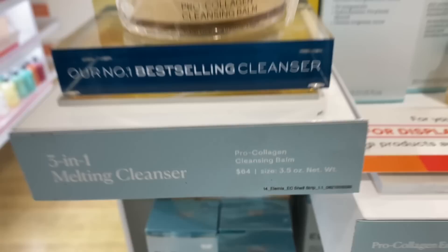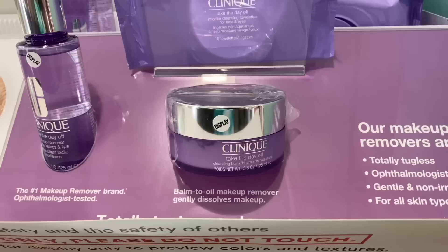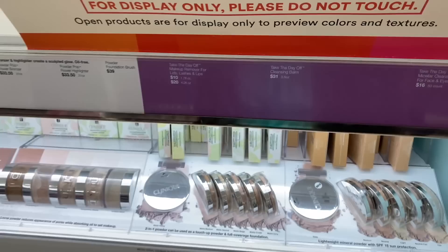We made it to Ulta! My thoughts on the way over here though — I think the Elemis stuff is super pricey, so we may also just be trying the Clinique travel version to see which one we like. Here's the big Elemis one — it is $64. Let's go check out the Clinique one. It's the same size, the Take the Day Off Bomb, but it is $31.